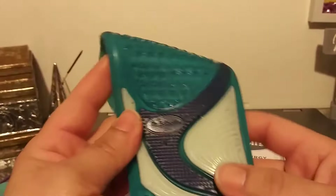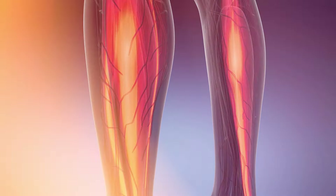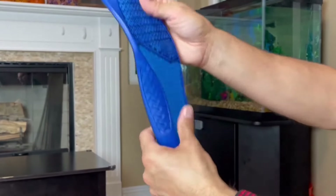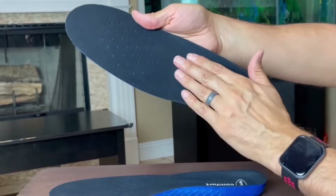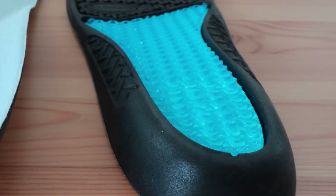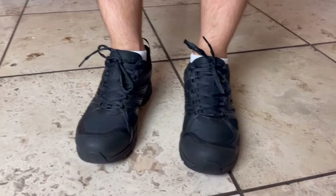Dr. Scholl's Work Insoles with Massaging Gel give your feet extra support and cushioning to absorb shock from hard surfaces, reducing muscle fatigue and keeping you feeling more energetic throughout the day. These insoles have extended gel cushioning that lessens impact and shock to your muscles and joints. Plus, they adapt to provide extra comfort and energy return, keeping you productive. There's also PolyGene Stay Fresh technology that controls odors and keeps your feet feeling fresh. With responsive wave cushioning, these insoles adjust for added comfort and energy, and the supportive arch helps distribute weight evenly.